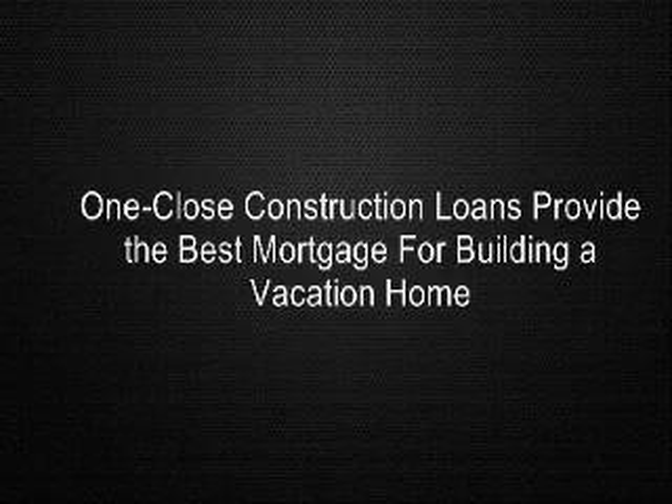Once the location, plans, builder, and construction costs have been determined, the next question to answer is how to finance the construction. These choices range from cash to mortgage financing. In determining the best method of mortgage financing, a number of factors need to be taken into account.